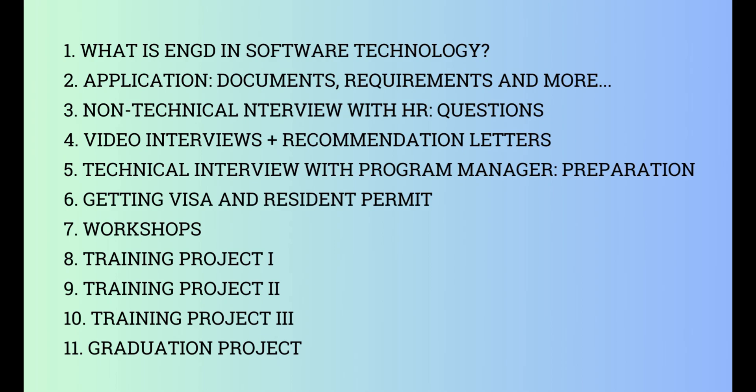I want to make these videos as short as possible to cover only important information about the program. I will not talk about my experience. If you are interested in that, you can mention it in the comment section below and I will make a new video about it. This video series will be an ultimate guide for all EngD candidates.